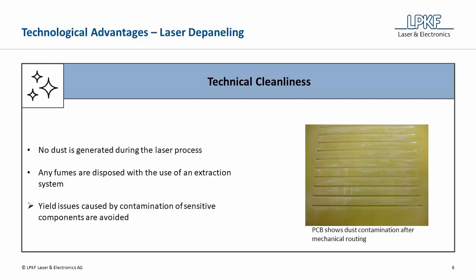Another technological advantage is that no dust is generated during the laser process. Any fumes are disposed of by using an extraction system. With the optional Advanced Exhaust Manifold from LPKF, the customer is able to meet the requirements for increased technical cleanliness. As a consequence, potential yield problems due to the contamination of sensitive components are avoided.